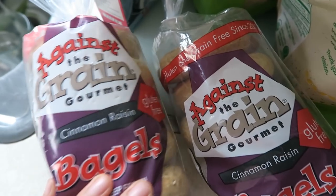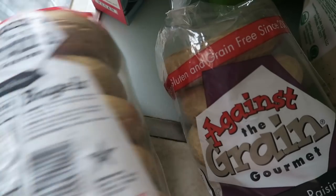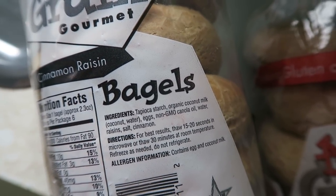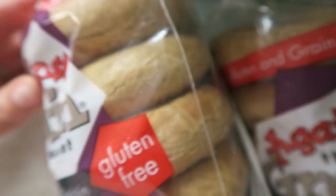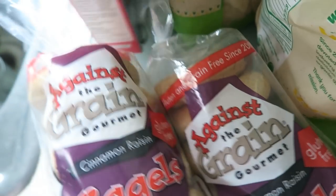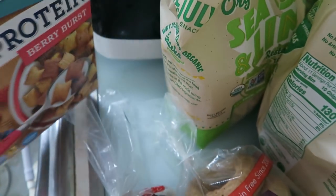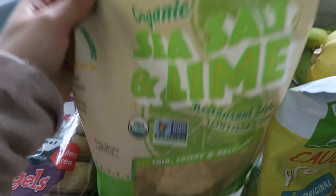Starting with these — I was super excited about the Against the Grain Gourmet cinnamon raisin bagels, which are gluten-free. The ingredient list caught my eye: super simple, non-GMO, though there is some canola oil which we try to avoid. These are the cleanest bagels I've ever found. I do try to make my own but sometimes it's just not possible. My kids will snack on these — we don't do them for breakfast as they're not technically nutritious, but they're clean and gluten-free.